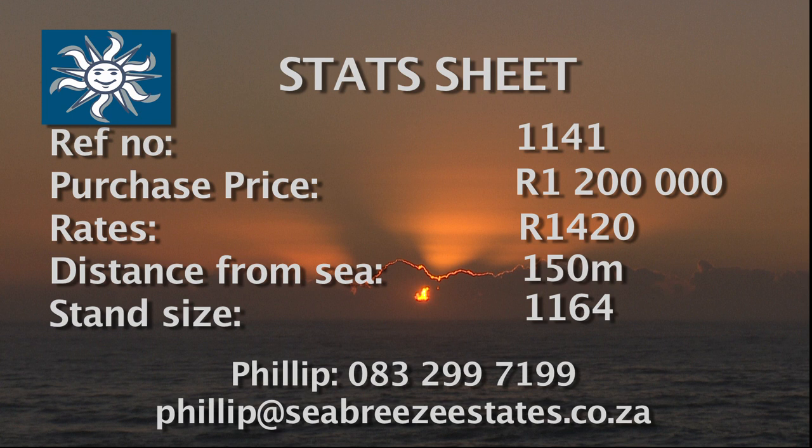Or email philip at seabreeze estates dot co dot za.